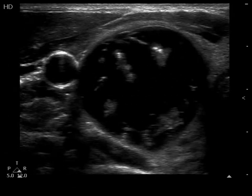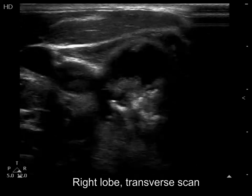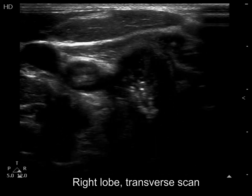A large nodule occupies almost the entire right lobe. The nodule is cystic; the subtype is difficult to judge, but a peripheral type seems to be the more likely.